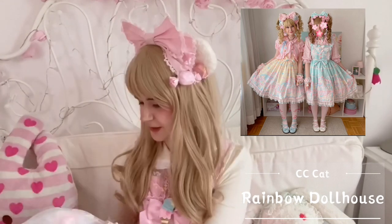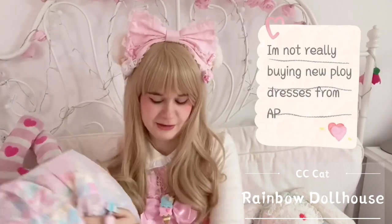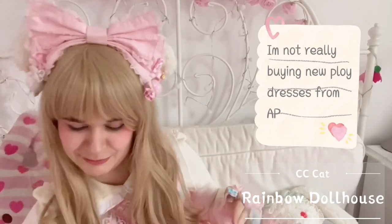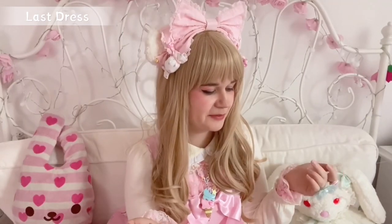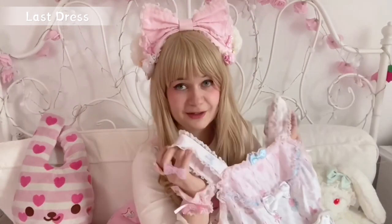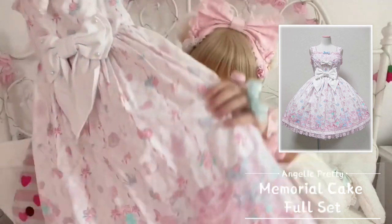I can definitely say I'll keep my eyes open for more Taobao releases like this, because I've lost my faith in many new Angelic Pretty releases and it hurts my heart saying it out loud — Angelic Pretty has to get their act together. The last items in my bundle bag are a full set from Angelic Pretty that I got in Germany — it is Memorial Cake in white.